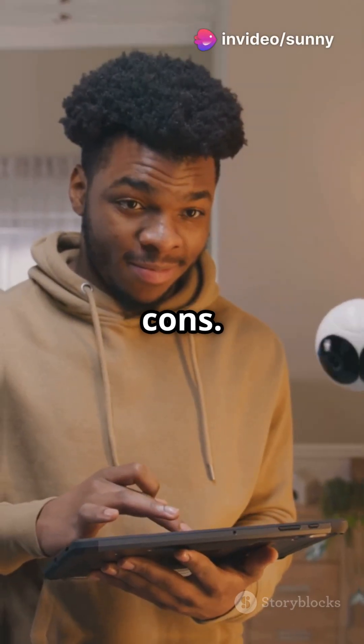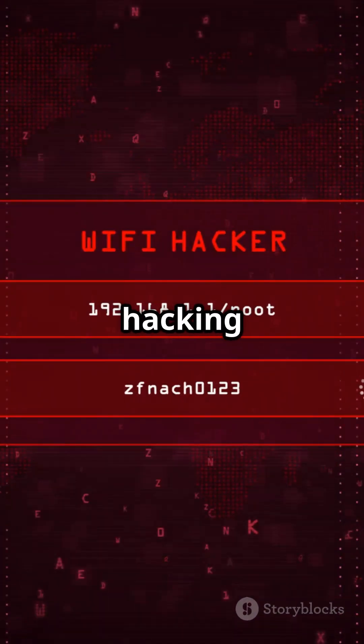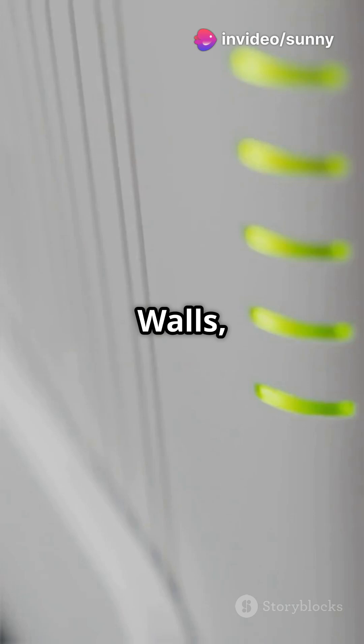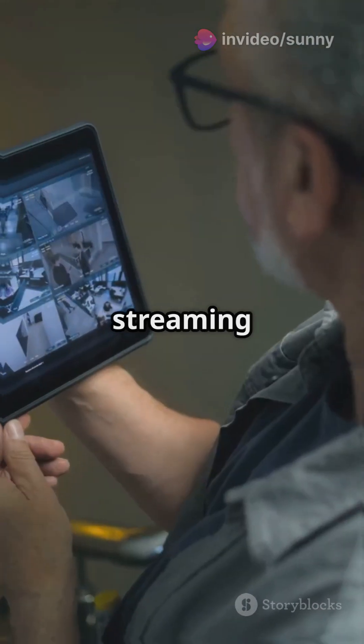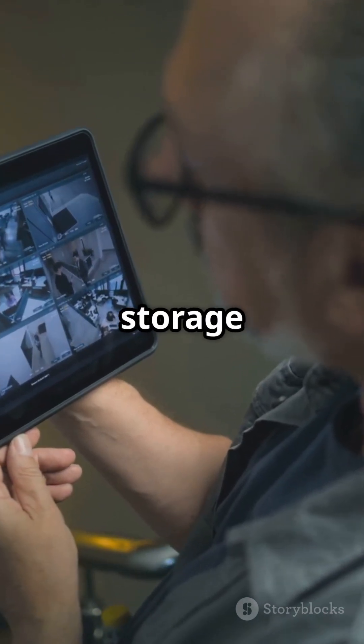But let's talk cons. Wi-Fi cameras depend on your internet speed and signal strength. Weak signal? Expect lag or video loss. And yes, they're more vulnerable to hacking if not secured properly. Interference can also be a problem. Walls, furniture, even other wireless devices can mess with the signal. Plus, streaming video eats up bandwidth, so watch out for higher data and storage costs.